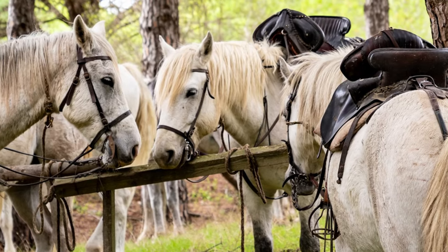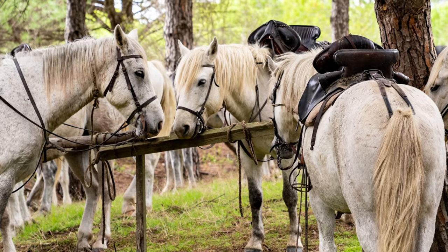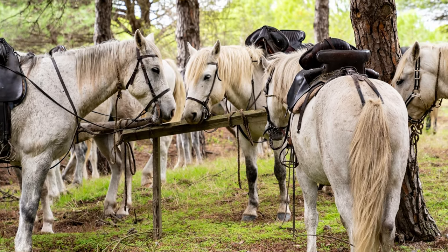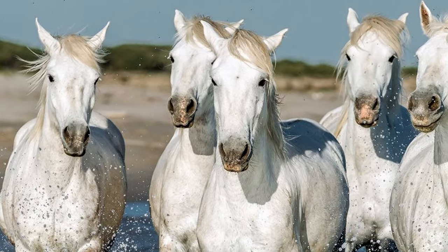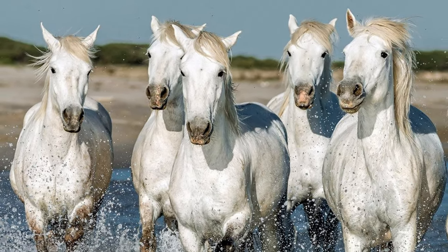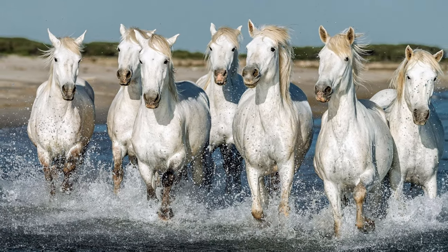Camargue horses have become immensely popular due to their pleasing temperament and hardy nature. They make an ideal mount for beginners and can live for 20 to 25 years.